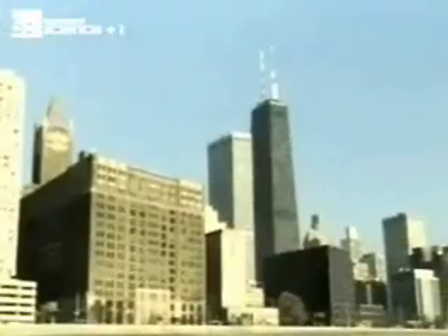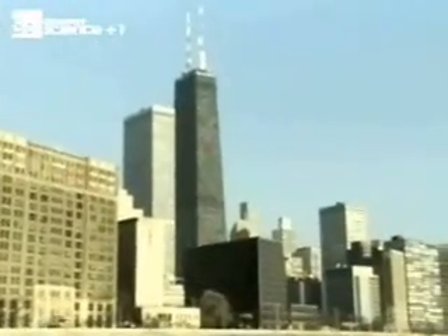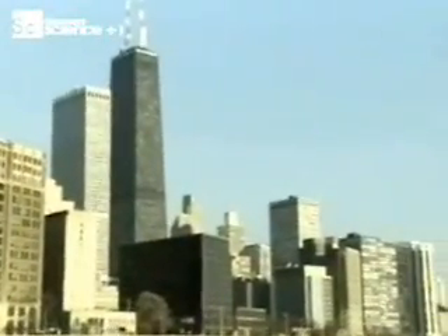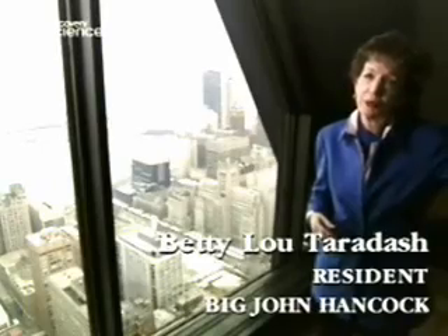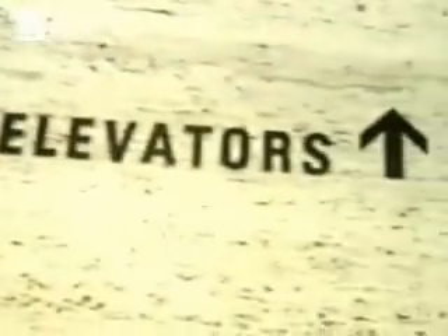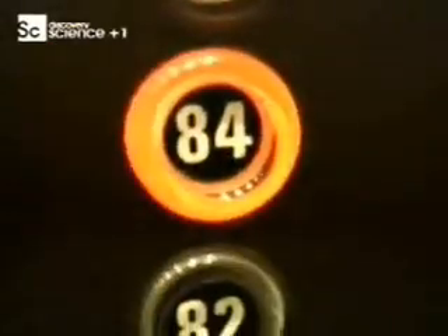By the mid-1960s, the Sears Tower and the John Hancock had partially solved the vertical transport problem by creating sky lobbies — the equivalent of a commuter train change on the way to the suburbs. You have to take an elevator to the 44th floor, and then go around to the apartment elevators to go up to the apartments. The first time I came in here, I thought, who would want to take two elevators? But you're not even aware of it — it's so fast, it's so easy.